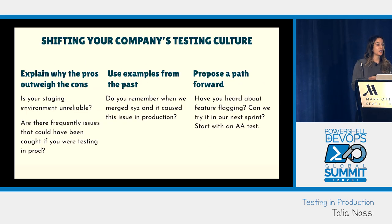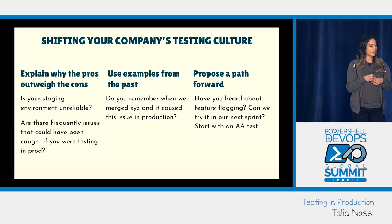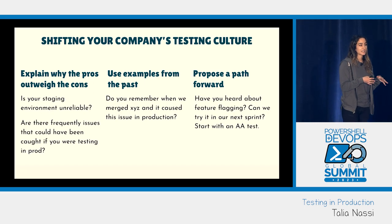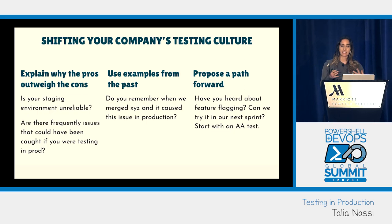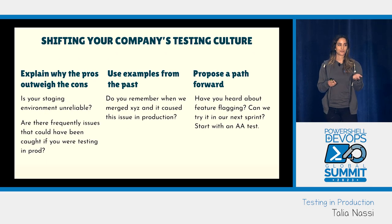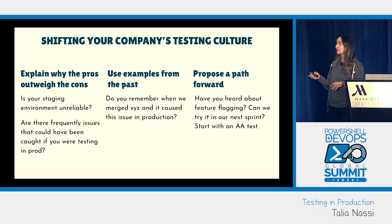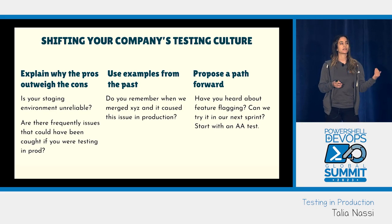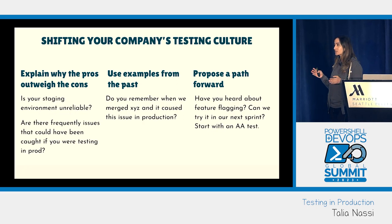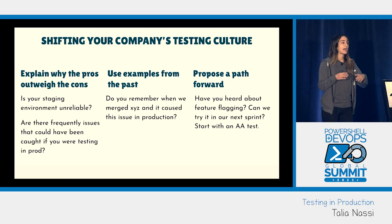The most difficult part of testing in production is often shifting your company's testing culture. Some things that have worked for me: explain why the pros outweigh the cons — is your staging environment unreliable? Yes, it is. Are there frequently issues that could have been caught testing in prod? Think of examples from the past. Then propose a path forward: have you heard about feature flagging? Most tools have a free version. Start with an AA test to build confidence in the feature flagging tool, then slowly work up from there.